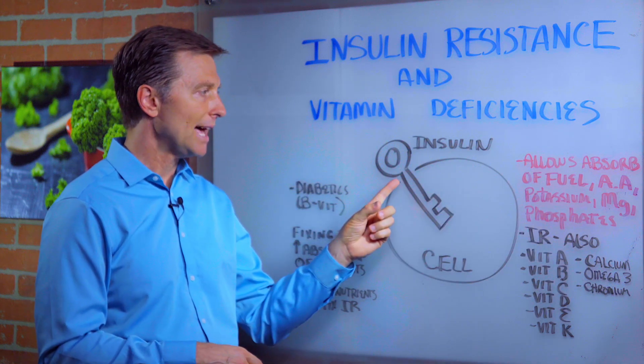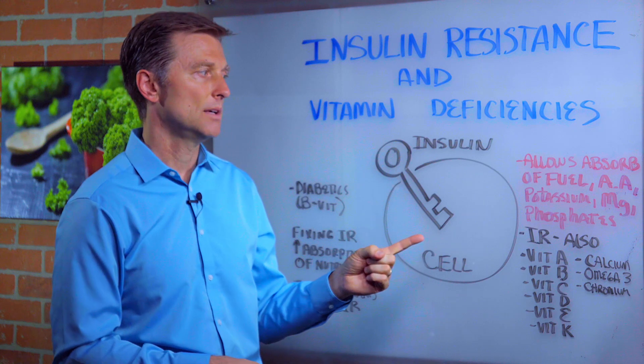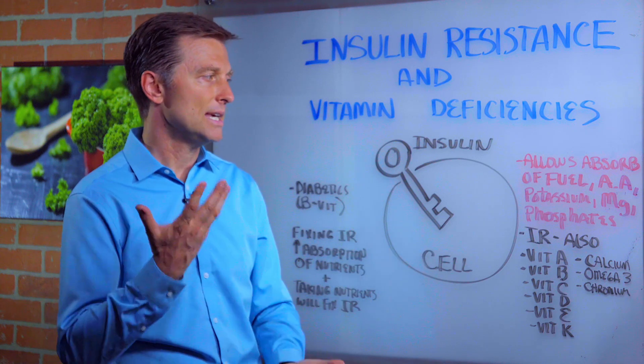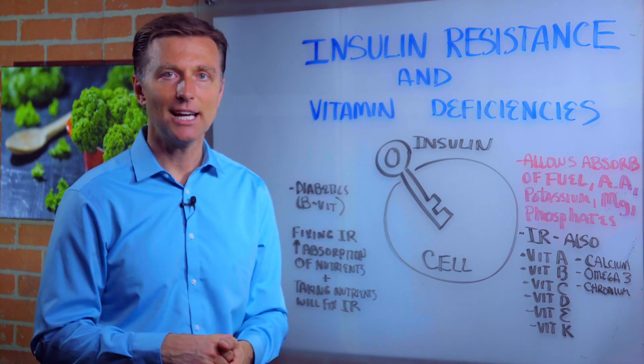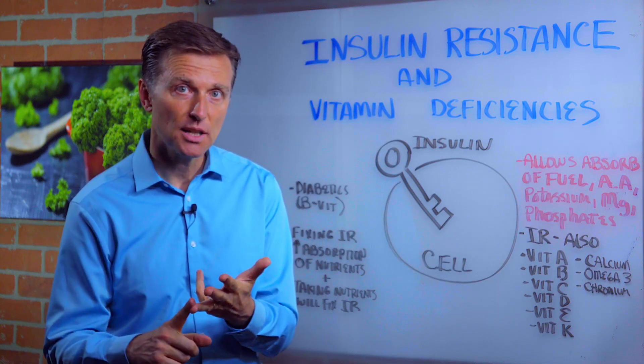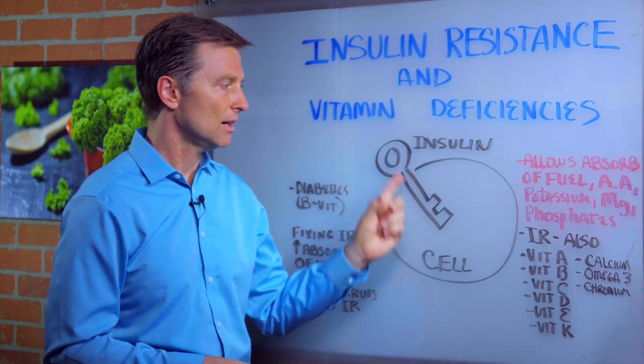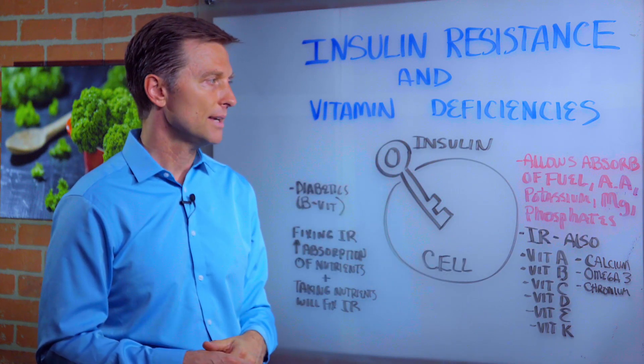This key allows the transportation of potassium and magnesium into the cell. It's involved in potassium going in and out of the cell. That's nerve conduction. That's muscle contraction and relaxation. Phosphates going in and out of the cell — that's another mineral.